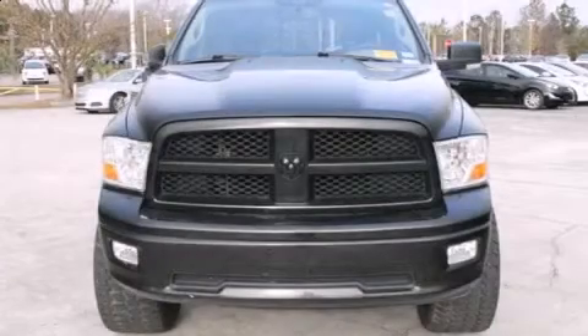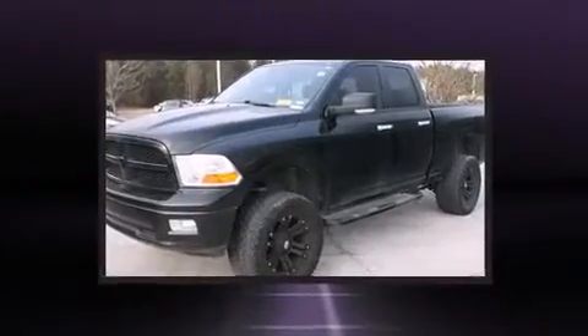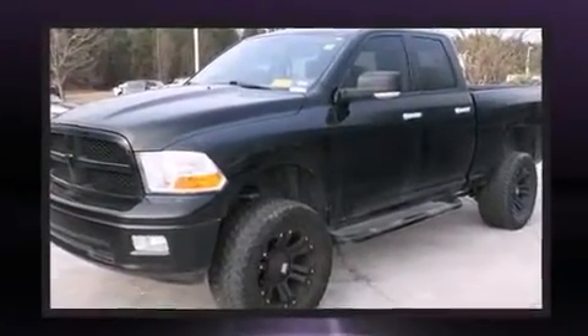Climb inside the 2010 Dodge Ram 1500. It features four-wheel drive capabilities, a durable automatic transmission, and a powerful eight-cylinder engine.